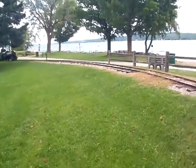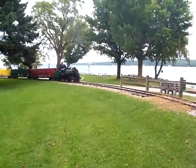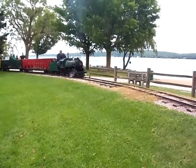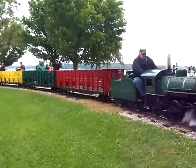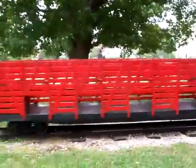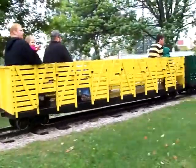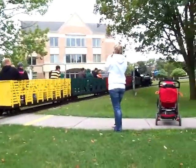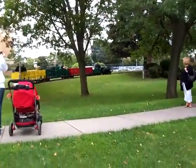Look at that — we don't want to stand too close. Its number is 400, the Spirit of Traverse City — that's the name of the train. Isn't that just great.